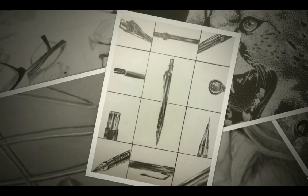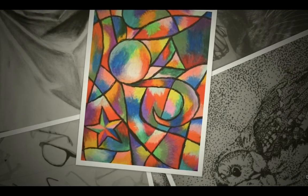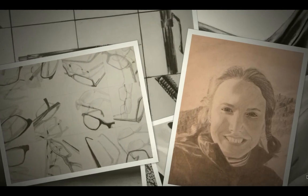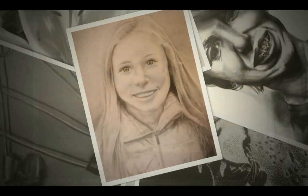Art 2 is an advanced art class designed for the more serious art student who wishes to advance their skills to a higher level. It is open to grades 10 through 12, but can also be taken by freshmen with advanced techniques that meet certain requirements.